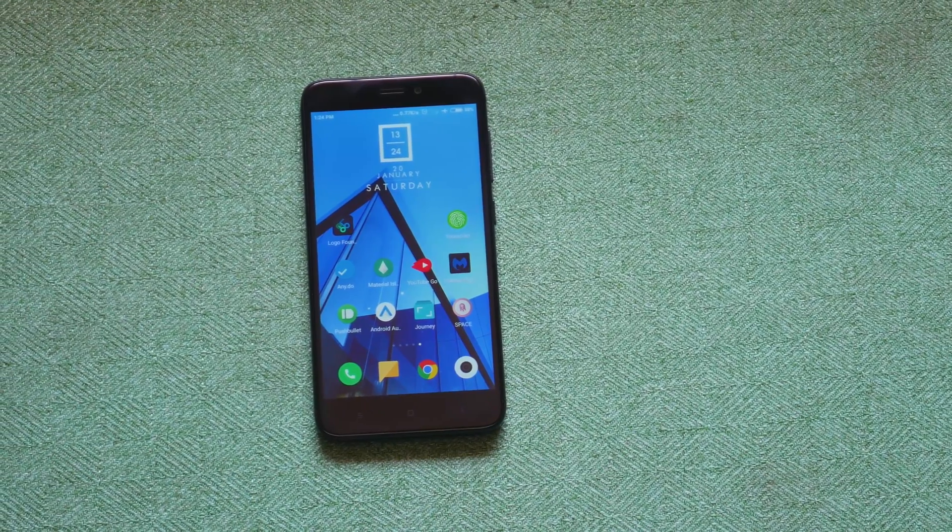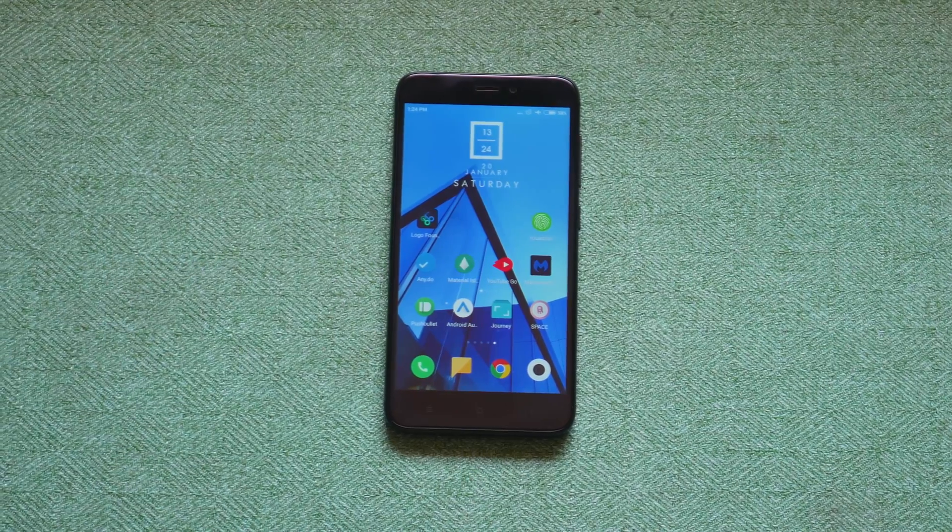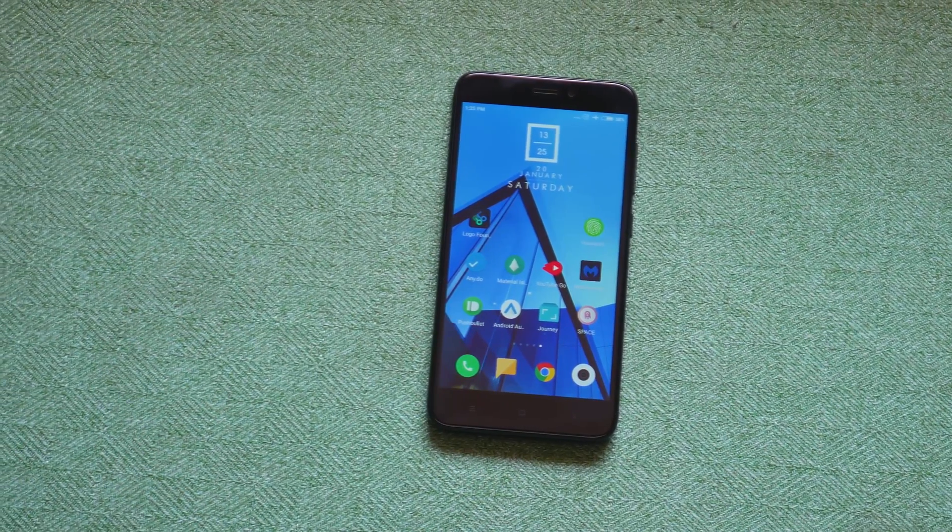Hello everyone, hope you all had a great holiday season. So today we are back with top 10 Android applications you should definitely check out. So without any further ado,